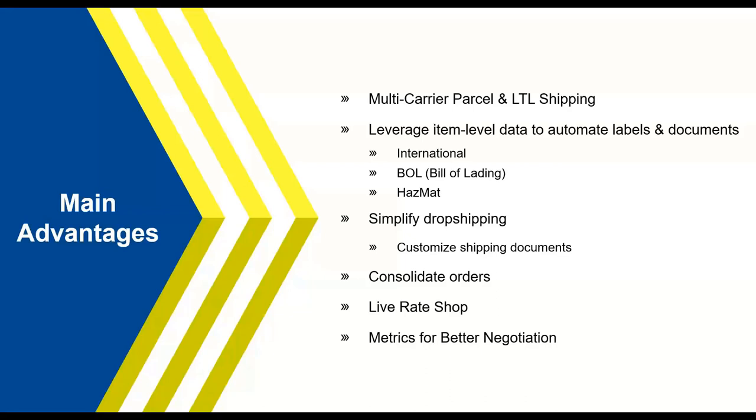You also have the ability to consolidate orders. If you're shipping to like locations, you can consolidate all those orders into one shipping process inside Starship. Once shipped and processed, the tracking links for each respective order and sales transaction will be written back into those specific orders. So you can ship multiple orders at a time and still have the information written back to the correct orders.